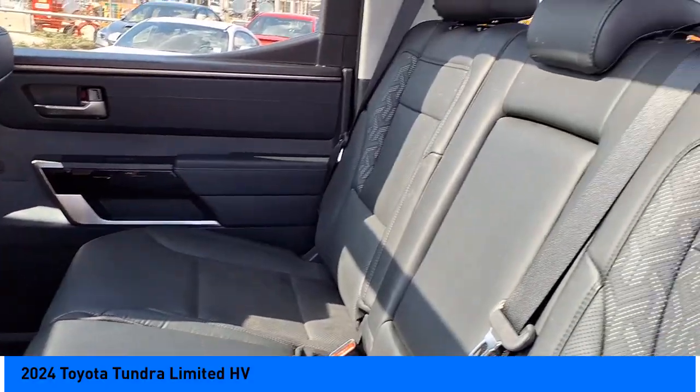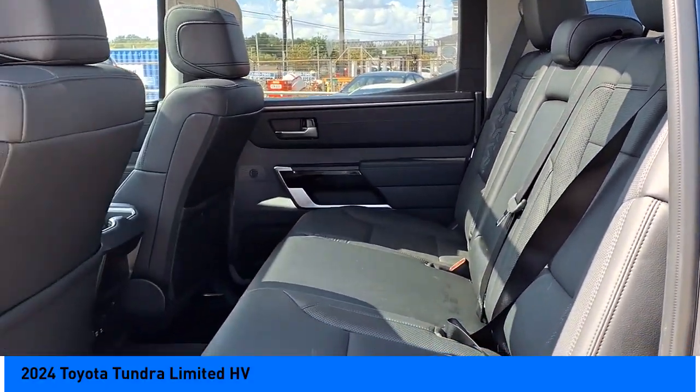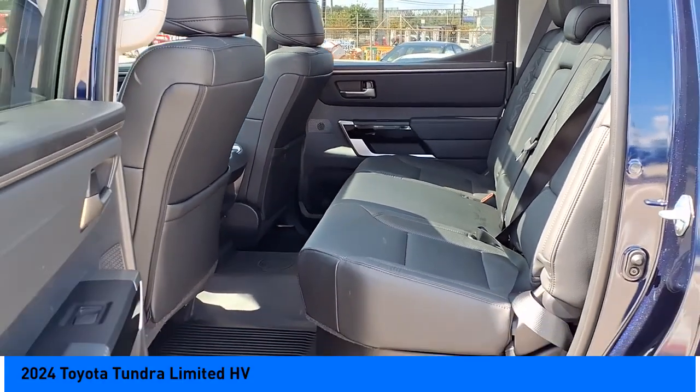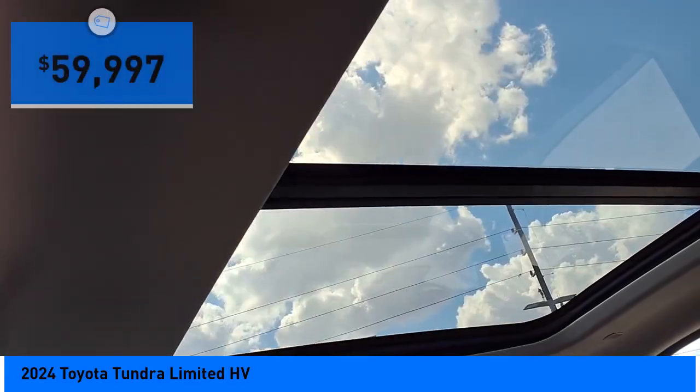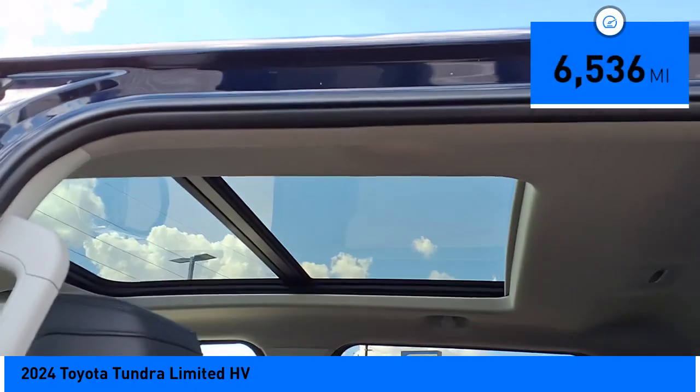With a towing capacity of up to 10,000 plus pounds and a payload capacity of over 2,000 pounds, the Tundra is the perfect mix of power and efficiency, and is priced below $60,000. This vehicle has less than 7,000 miles.